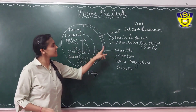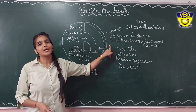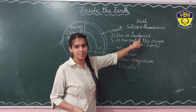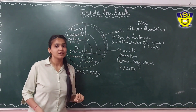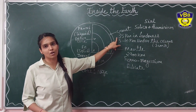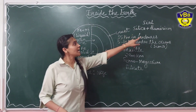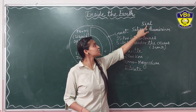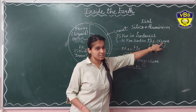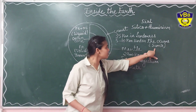Starting with the crust — the crust is also known as the lithosphere and is the top layer of the earth. It is present on the continental land masses and under the oceans. The crust on the continental land masses is about 35 kilometers thick and basically has silica and aluminium in it, so it is known as SIAL. The land present under the ocean is composed of silica and magnesium, so it is known as SIMA.